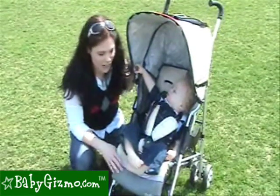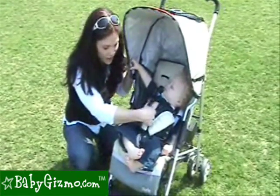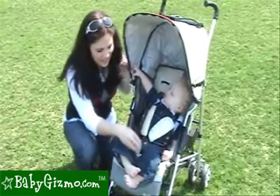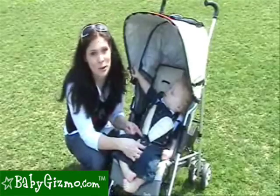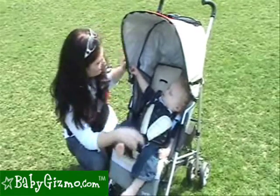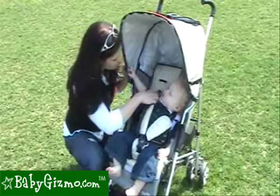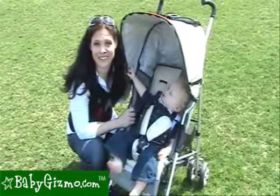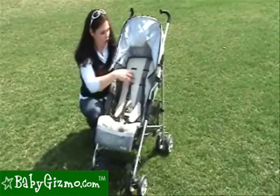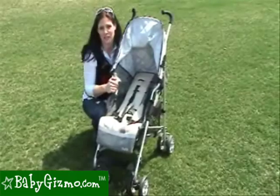The seat is very roomy for your growing child. It has a great five-point harness that is adjustable for larger or smaller children. It's a buckle that's easy for mom to do, but actually a little bit hard for those mischievous toddlers trying to get out. It's adjustable in three different heights. This roomy seat has a recline that's easy to do with a strap system that goes all the way down, stopping just short of flat.